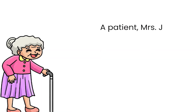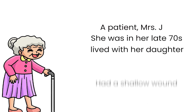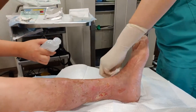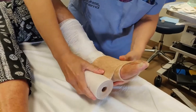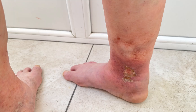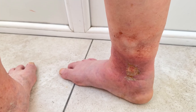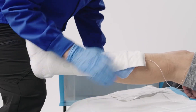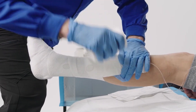I remember a patient, Ms. J. She was in her late 70s, lived with her daughter, and had a shallow wound near her ankle. It would almost close and then open again. She had been to multiple clinics, tried multiple dressings. When she came to me, her biggest frustration was: why does this keep happening? When I examined her, her wound wasn't the only issue. Her lower leg was swollen, her skin was discolored — almost like it had been stained with coffee — and she wasn't wearing any compression. No one had explained to her that compression wasn't optional.